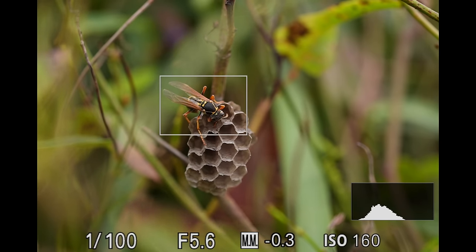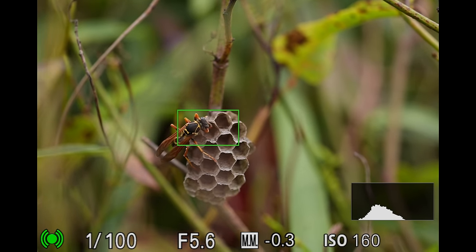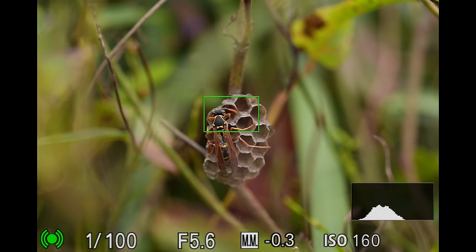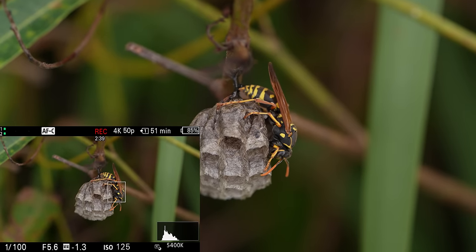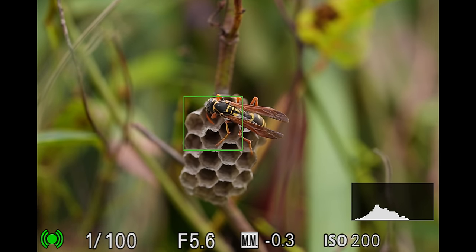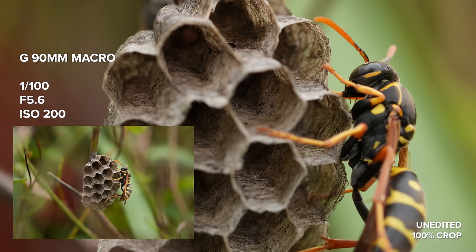Insect subject recognition is really cool. I found this hornet working on her nest — by the way, these shots are handheld on a 90 millimetre macro lens. While the autofocus is not perfect and sometimes it would include the nest in the autofocus box, it definitely makes it so easy and quick to capture insect photo and video, and I'm really happy with the shots I got.